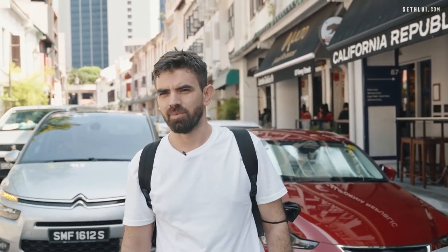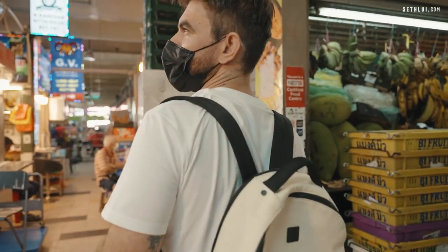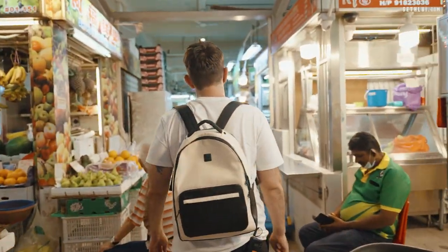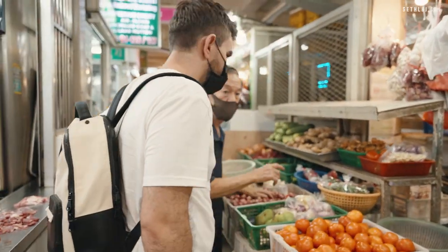Now it's 3 p.m. We just finished our busy lunch service and we're going to the market to buy some local produce. Hello uncle, do you have young jackfruit? Oh yeah, jackfruit is there.